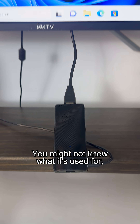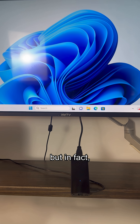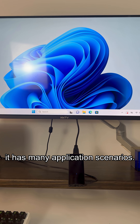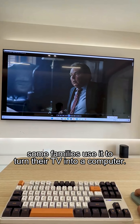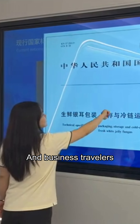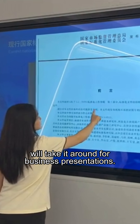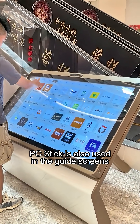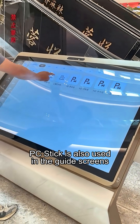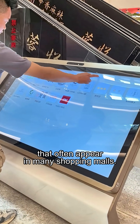You might not know what it's used for, but in fact it has many application scenarios. For example, some families use it to turn their TV into a computer, and business travelers will take it around for business presentations. Moreover, PC sticks are also used in the guide screens that often appear in many shopping malls.